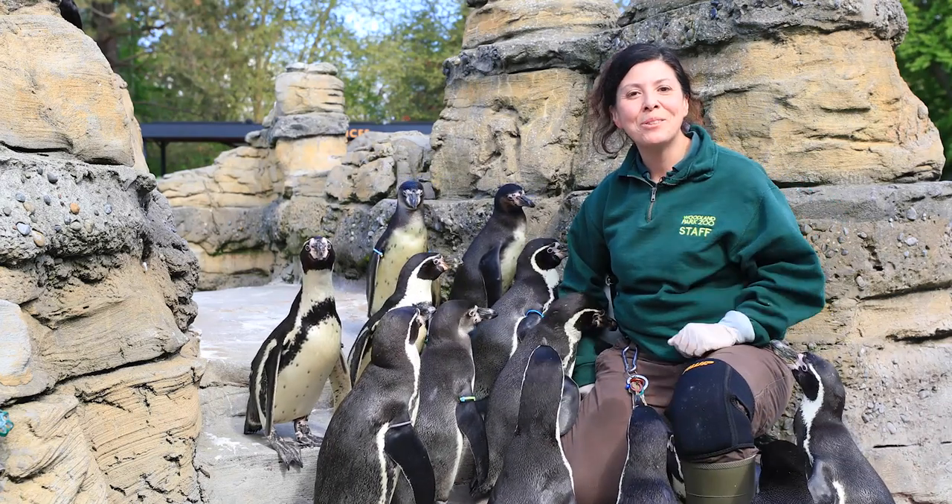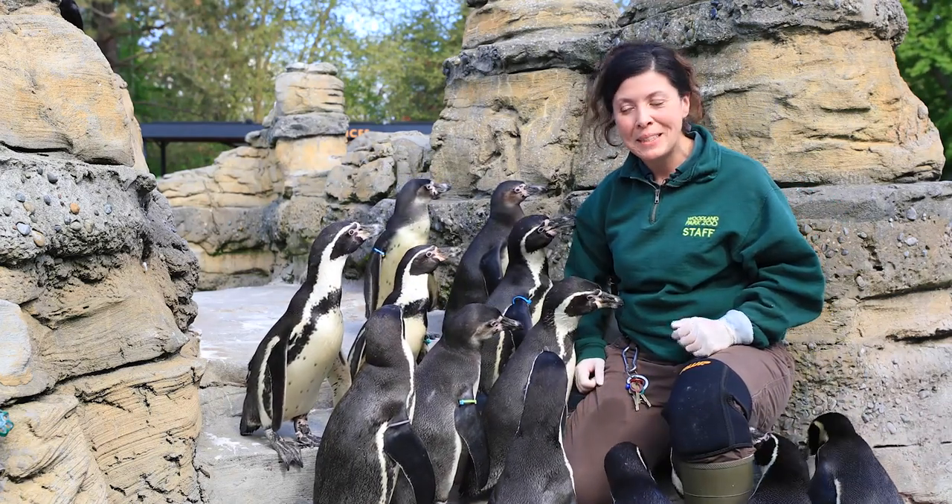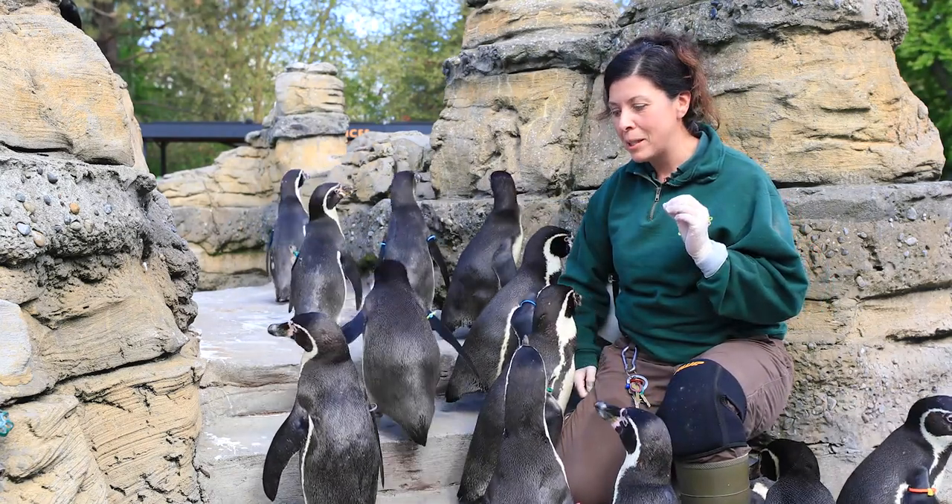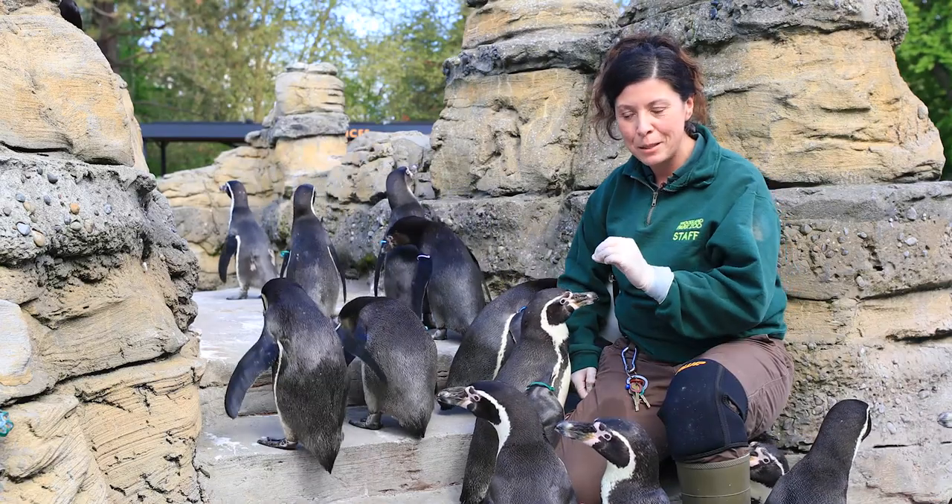Hello, everybody. My name is Selene. Welcome to the Woodland Park Zoo Humboldt Penguin Exhibit. Today, you're about to meet some of my friends and learn a little bit about why it's so important to conserve the Humboldt penguin.